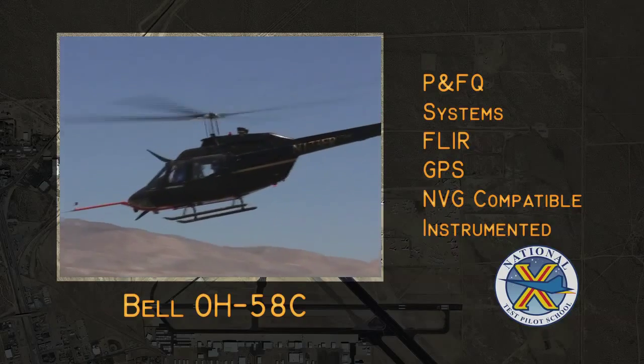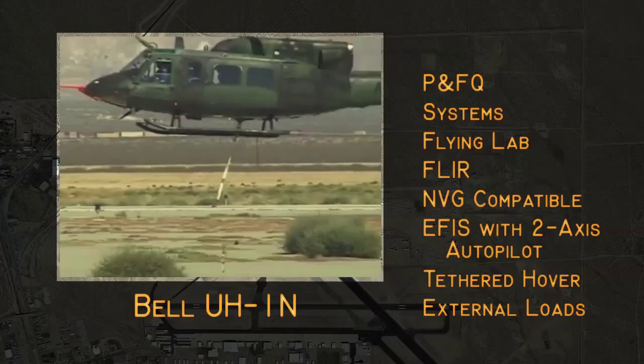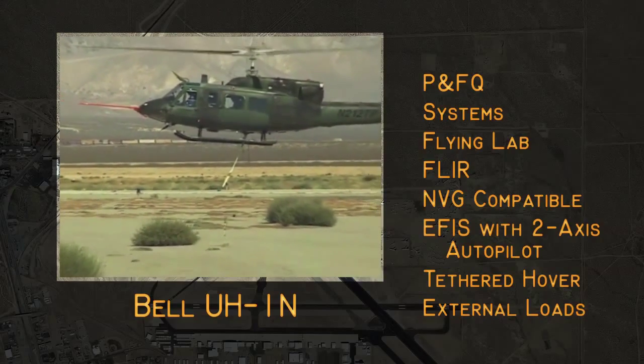The school also owns a UH-1 November. We use it for FLIR evaluations as a flying lab, and also for NVGs. It also gets some use as a tethered hover platform.